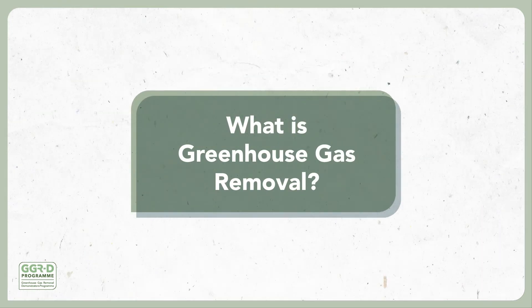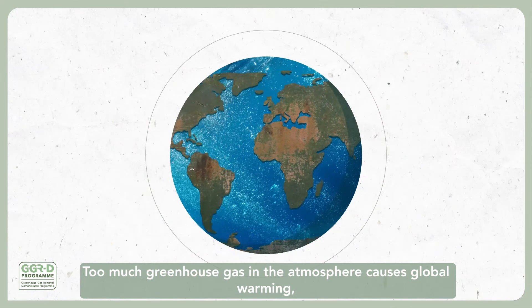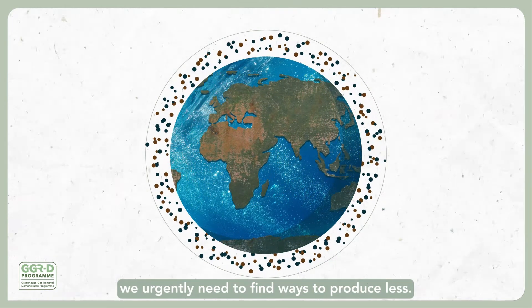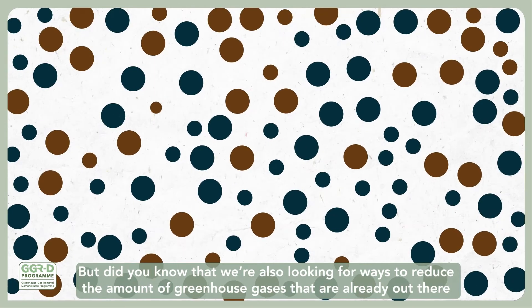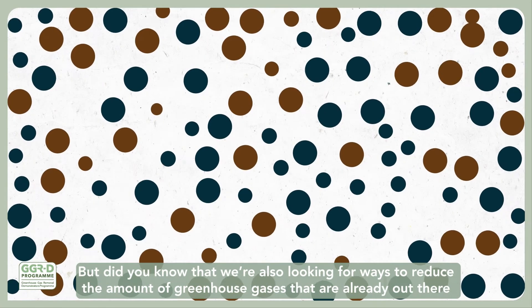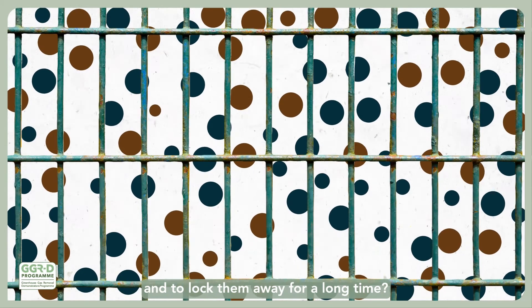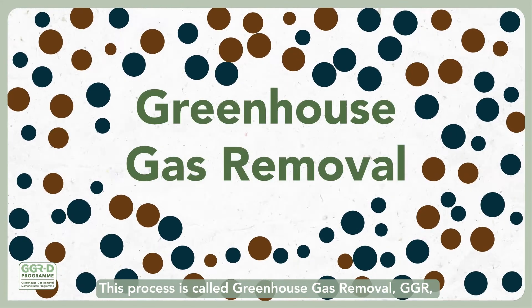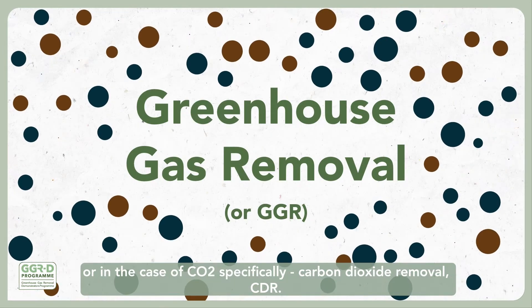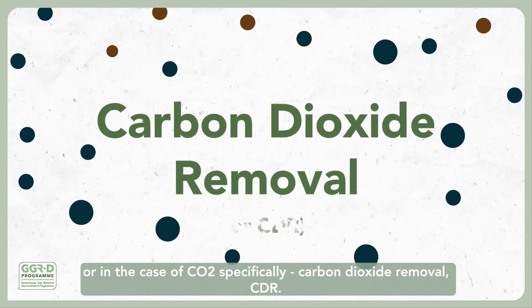What is greenhouse gas removal? Too much greenhouse gas in the atmosphere causes global warming. We urgently need to find ways to produce less. But did you know that we're also looking for ways to reduce the amount of greenhouse gases that are already out there, and to lock them away for a long time? This process is called greenhouse gas removal, GGR, or in the case of CO2 specifically, carbon dioxide removal, CDR.